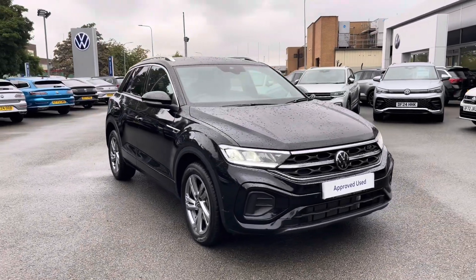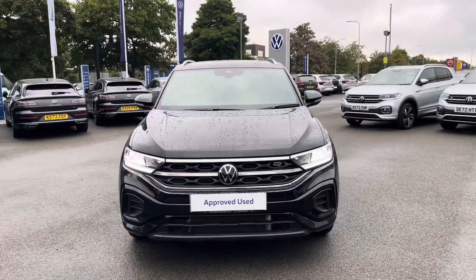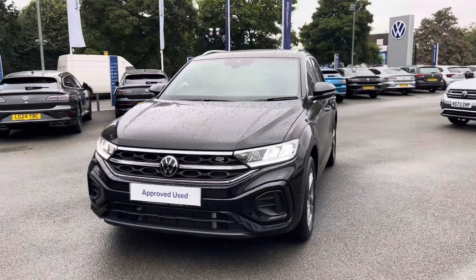Thanks very much for watching this video. If you've got any questions on this vehicle, or you'd like to arrange a test drive, please don't hesitate to contact our friendly sales team today, or visit the link in the description.